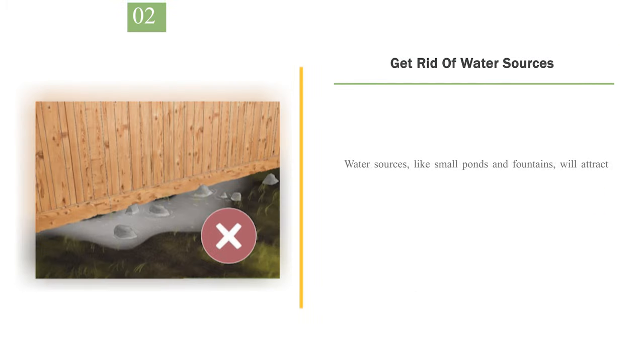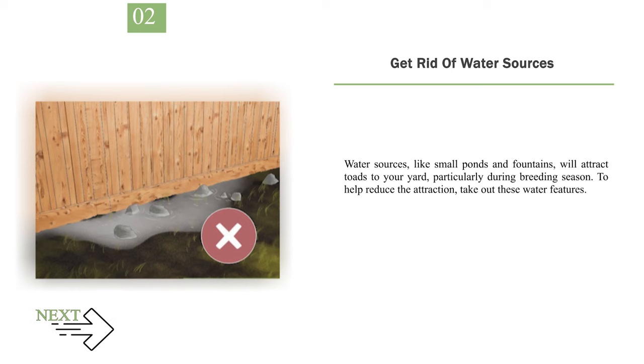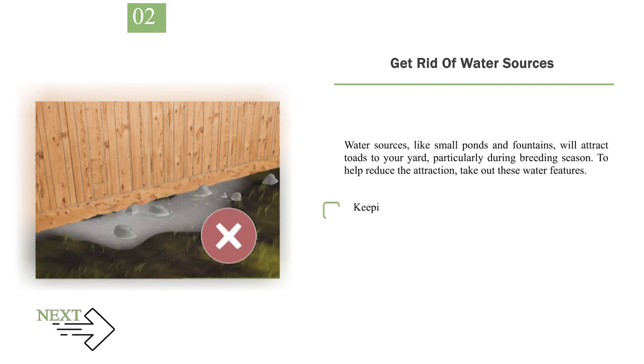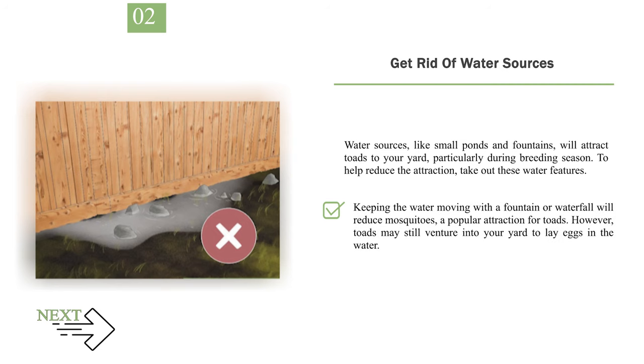Number 2: Get rid of water sources. Water sources like small ponds and fountains will attract toads to your yard, particularly during breeding season. To help reduce the attraction, take out these water features. Also, pour off any standing water in buckets or other areas. Even birdbaths that are low to the ground may attract toads. Toads like to lay eggs in the water during breeding season. Keeping the water moving with a fountain or waterfall will reduce mosquitoes, a popular attraction for toads. However, toads may still venture into your yard to lay eggs in the water.